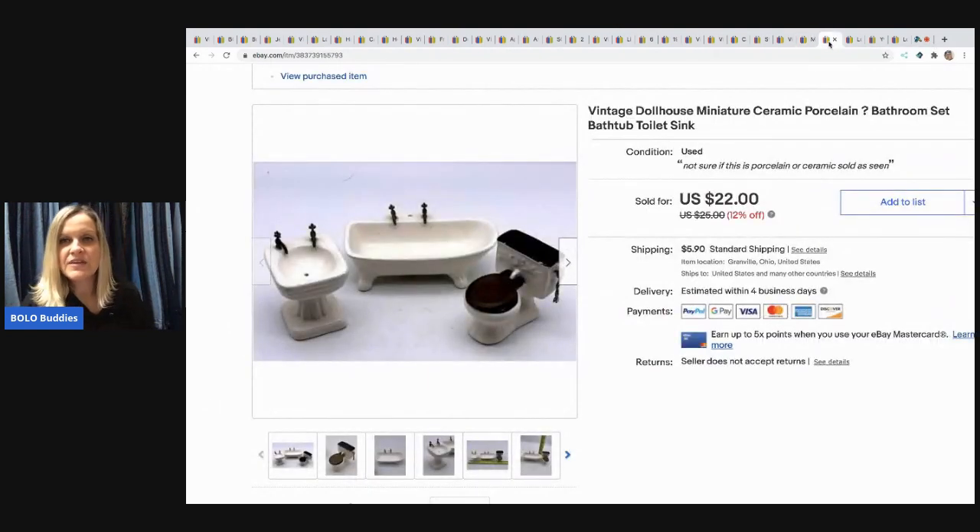The next item I sold is this vintage dollhouse miniature ceramic bathroom set — super cute. I picked it up at a garage sale, a whole box of dollhouse furniture for about seven or eight bucks. I took a best offer of $19 and the buyer paid shipping.